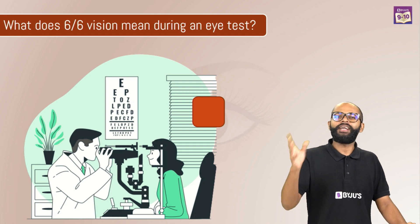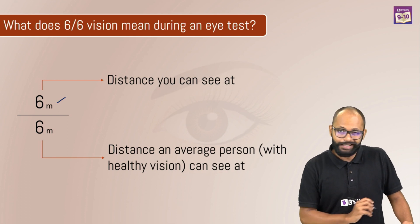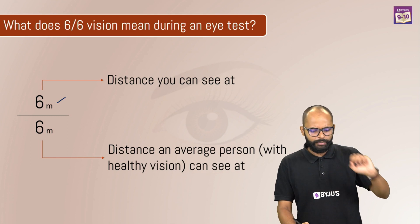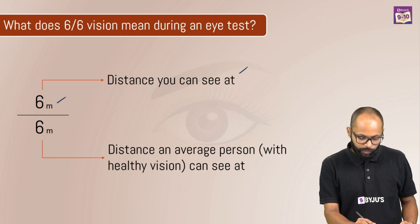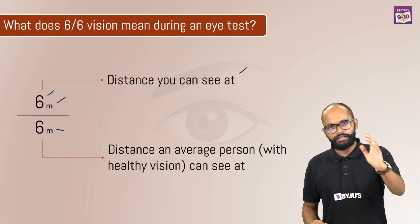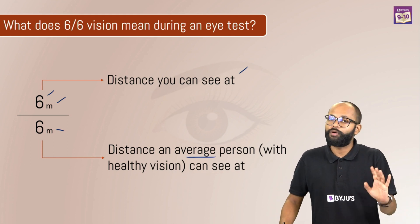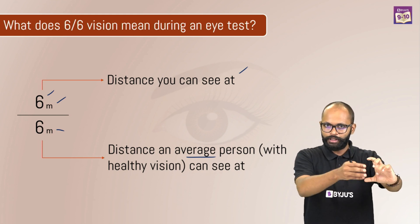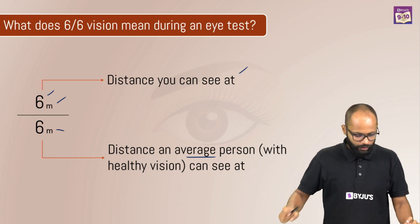What does 6x6 mean? It actually means 6 meters by 6 meters. The numerator of 6 meters is the distance which you are able to see perfectly, and the denominator of 6 meters is the distance an average or healthy vision can see perfectly. So, the numerator is something which you are able to see perfectly, and the denominator is something which a healthy or average person is able to see perfectly.